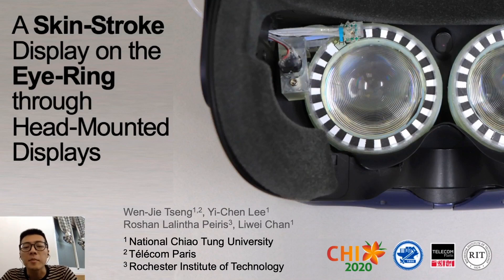Hi, I'm Wen Jiezhen. I'm happy to be here to present our work at CHI 2020: a skin stroke display on the eye ring through head-mounted displays. This work was in collaboration with Yizhen and Liwei from National Jiao Tong University and Roshan from Rochester Institute of Technology.